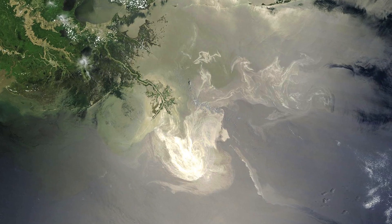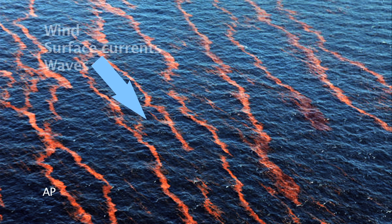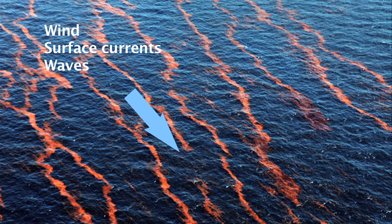The oil is not moving uniformly — it is not a simple blob. Oil on the surface stretches in long strips drifting downwind, following surface currents and waves.